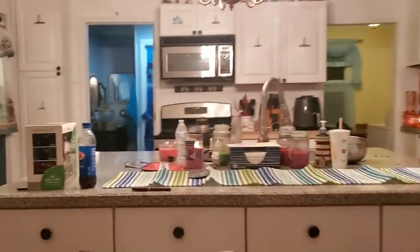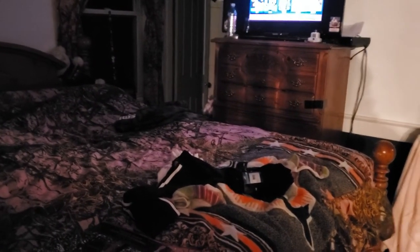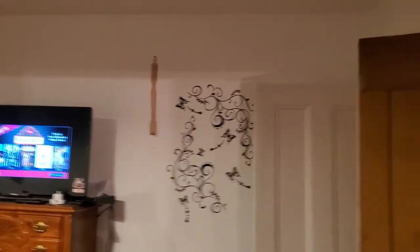Guys, open the door! Open the door, girls! This is my room — if I can turn the light on. Anyway, that's my room. That's from Hawaii — my favorite, I love that. So that's my room, there's a closet over there.